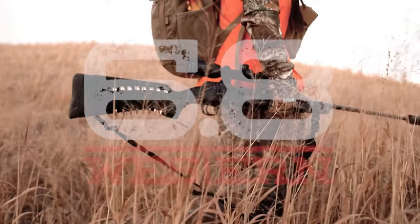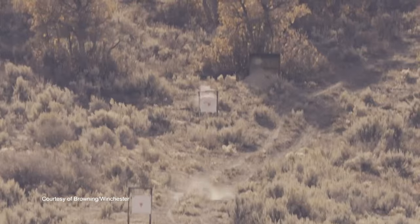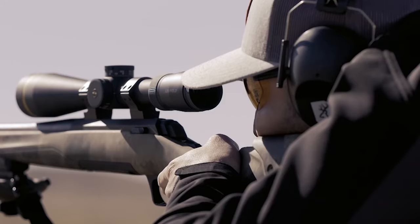Enter the new 6.8 Western from Browning. When people think of the perfect long-range rifle cartridge, they want many key features: good precision, flat trajectory, large downrange energy, and manageable recoil. There are many good calibers out there that do many of these things, but none of them combine all into one.